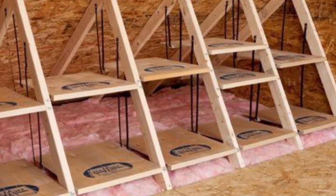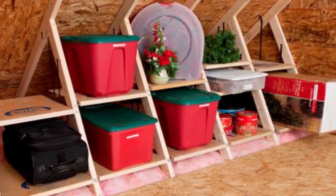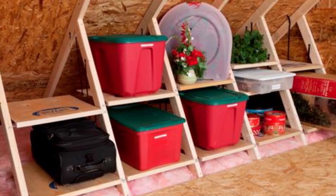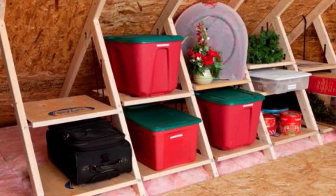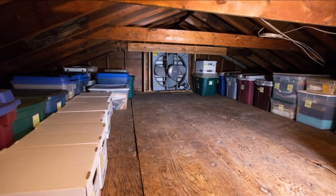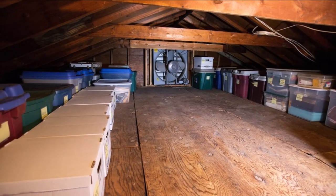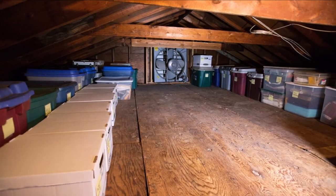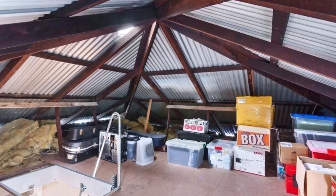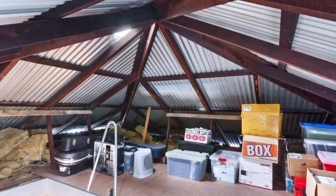If you have an attic with nothing in it, you can start building shelves and store a lot of things on top of them. Another example shows plastic boxes and other seasonal items stored on shelves in a very smart way. Yet another attic has no shelves but uses plywood placed over the insulation on the floor, creating a walkable surface where you can stack boxes one on top of the other — still utilizing your attic in an efficient way.